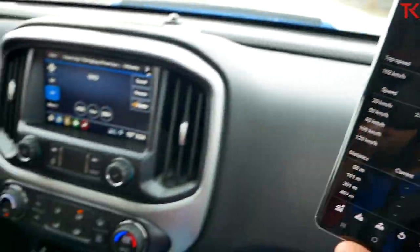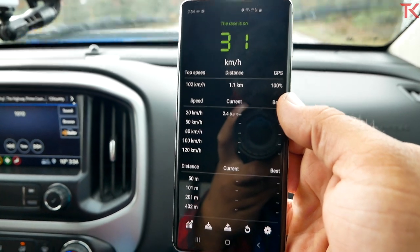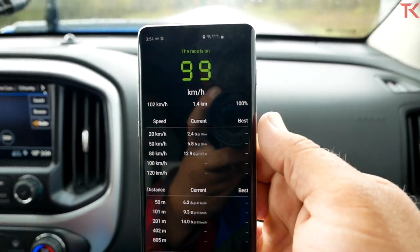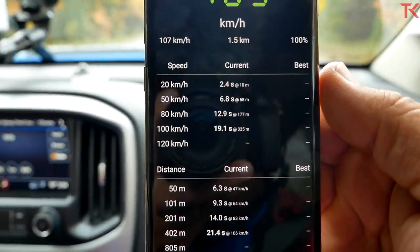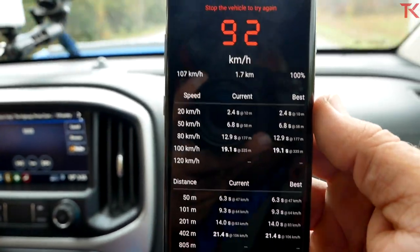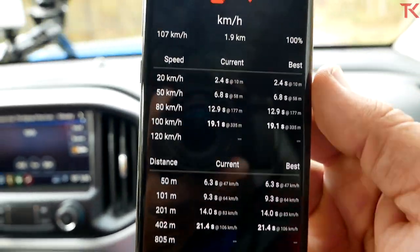Setting up for our zero-to-60 here in the ZR2. We've got tow-haul mode on. It is raining, so this is going to be a wet time — keep that in mind, but we've got to test when we can test. She laid down some rubber but it didn't take too long to hook up; traction control did its job. That was a 19.1 zero-to-100, and there was definitely more spin off the line than we've gotten out of other trucks. So yes, this one has an asterisk — it's a wet time. But you can still see how that stacks up on the leaderboard.